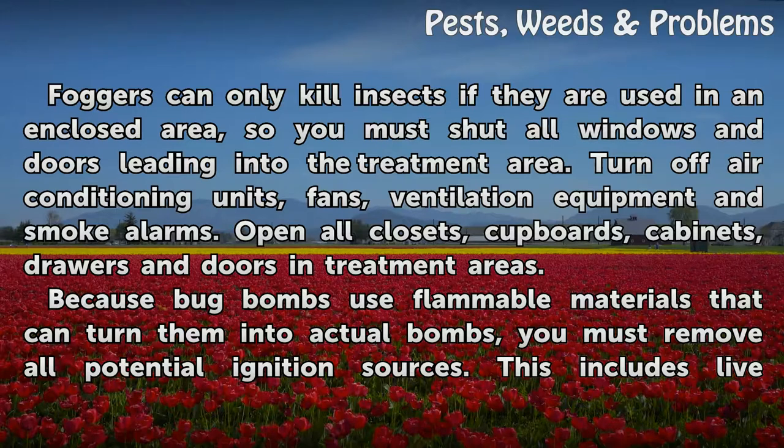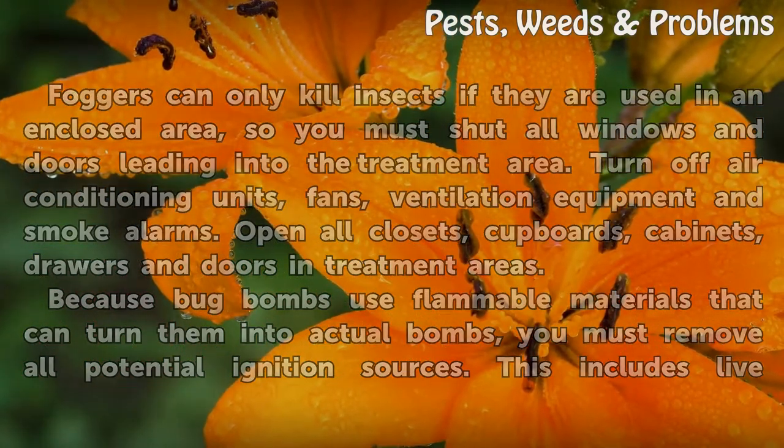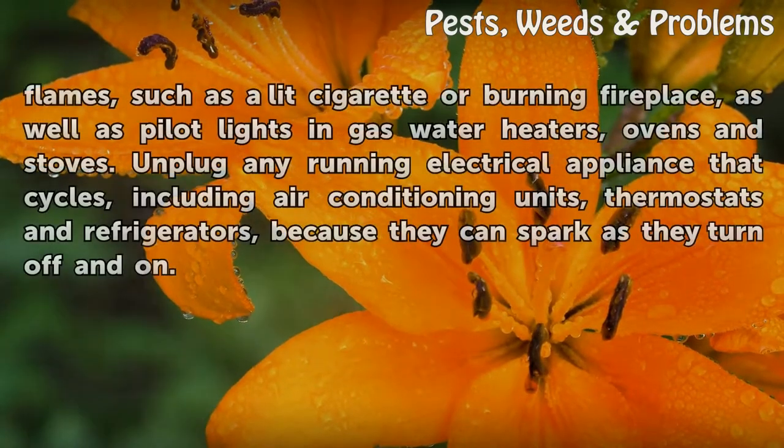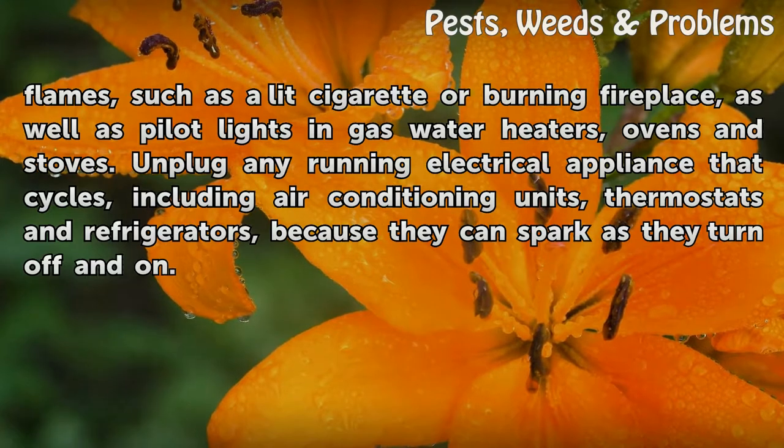Open all closets, cupboards, cabinets, drawers, and doors in treatment areas. Because bug bombs use flammable materials that can turn them into actual bombs, you must remove all potential ignition sources. This includes live flames, such as a lit cigarette or burning fireplace, as well as pilot lights, gas water heaters, ovens, and stoves.